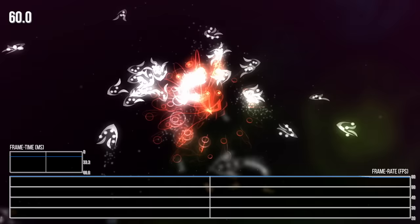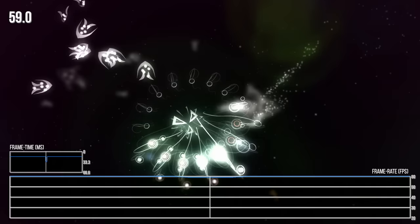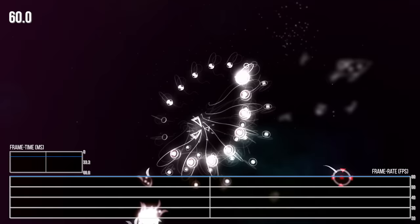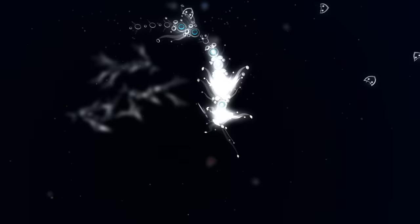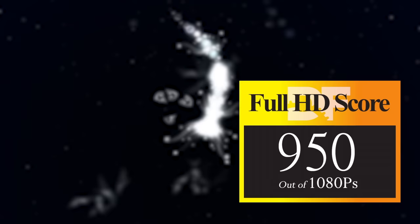Flow takes advantage of 1080p displays by rendering from a higher resolution — it seems to render at 1440p internally, downscaling to lower resolutions including 1080p, so it's basically relying on super sampling to achieve its image quality. The frame rate can dip slightly in certain later stages, unfortunately, but the overall experience is fluid by and large. As a result, I award Flow 950Ps out of 1080 — the slowdown and simplistic design keeps it from the very top, but it's still remarkably solid.